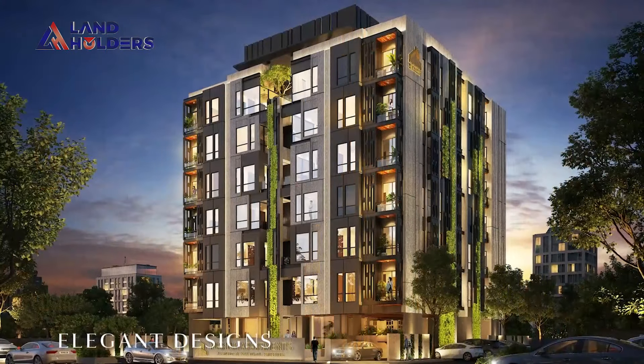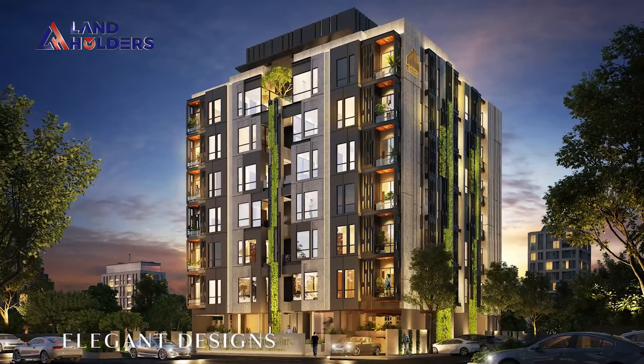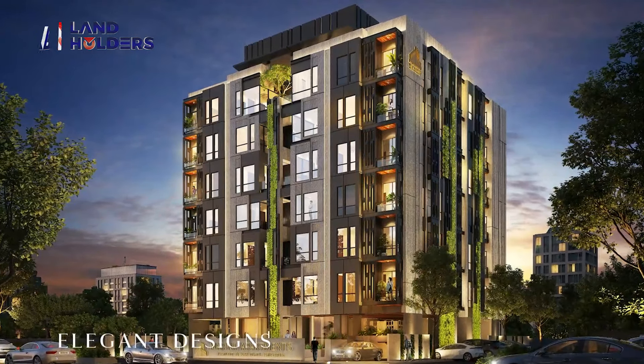This is a building of two floors. If you talk about the floors, there is a basement, ground floor, and six floors. In the basement, you will get parking. There will be commercial shops on the ground floor. In addition to this, there will be apartments on the first to sixth floors.